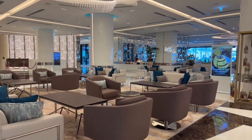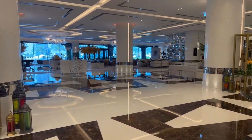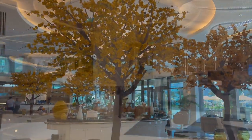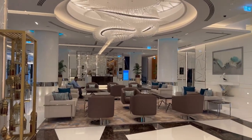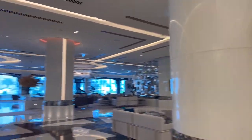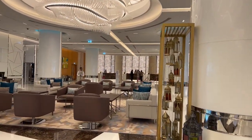There are sofas in the lobby and the concierge area is here. When you go to the left there is a reception area.